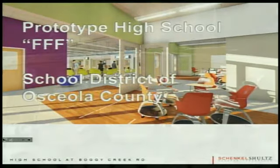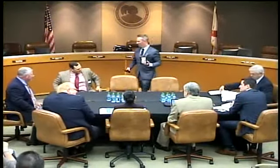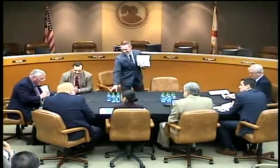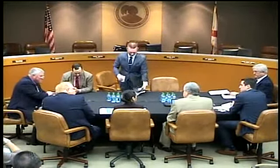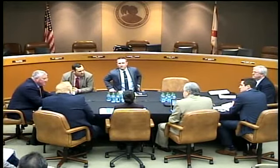Thank you, Mr. Thacker. Tonight we're going to give you an update on the Circle-Up High School at Boggy Creek. We'll talk a little bit, once we get into the presentation, about where we are budget-wise from preliminary numbers and maybe a few of the options that we have to look at and for consideration from the board.